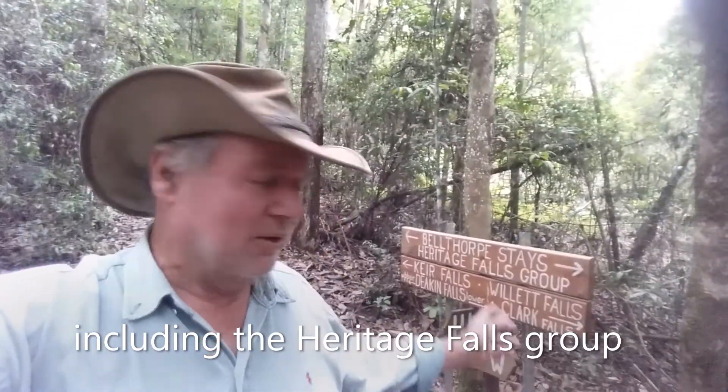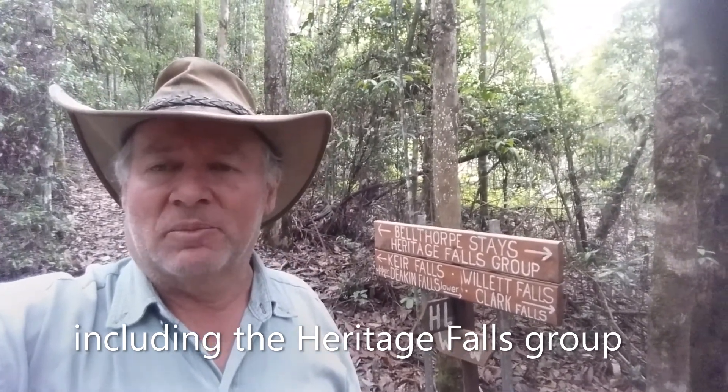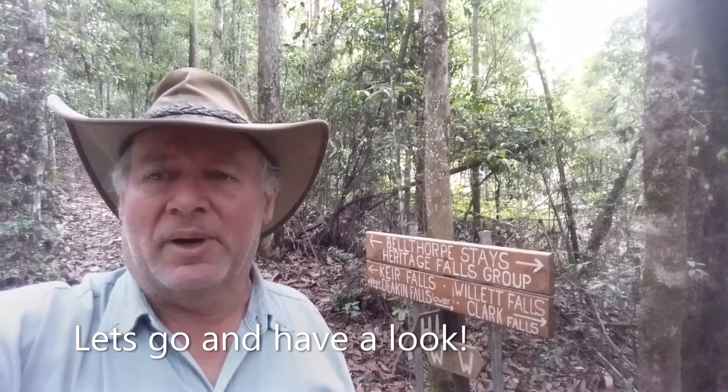There's also the wildlife and just the peace and tranquility. And probably one of the big features of course is that we've got our own waterfalls on the property — about three different sets of waterfalls altogether. The main ones are what we call the Heritage Falls, named after the property owners that have owned the place since about 1906. So we've got the Kears, followed by the Deacons, Willets, and then Clark Falls which are the last set of waterfalls beside the National Park.